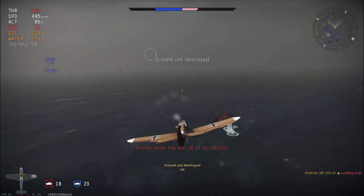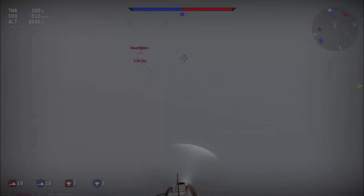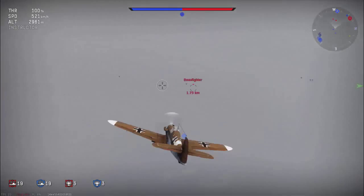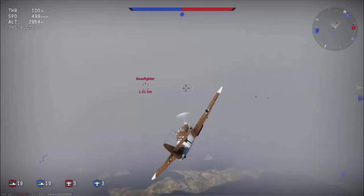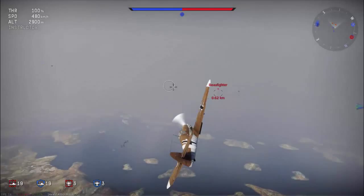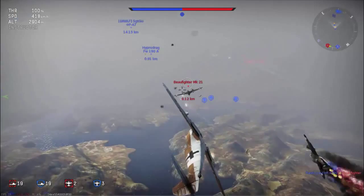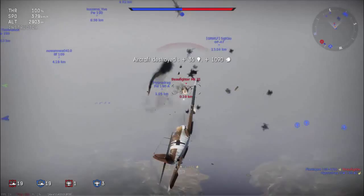For the fighter-bomber role, you have the choice between a 250 kg or 500 kg bomb. In most situations the 250 kg bomb is the way to go, simply because the damage radius is bigger and therefore easier to land on target. To take out hard ground targets such as tanks or pillboxes with the 50 kg bombs, a direct hit is necessary. The only advantage of the 50 kg bombs is that you can drop two at a time and therefore hit two separated ground targets.